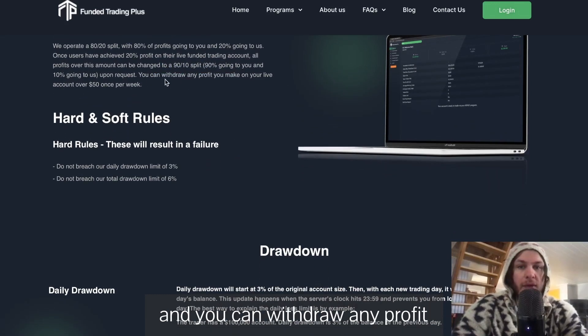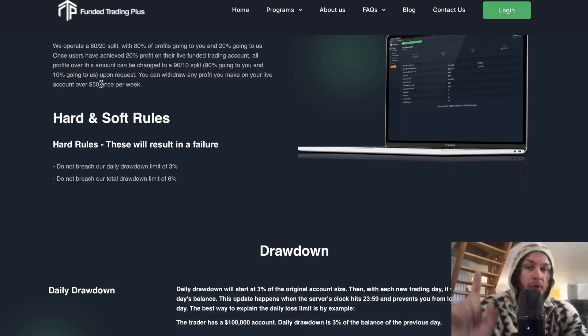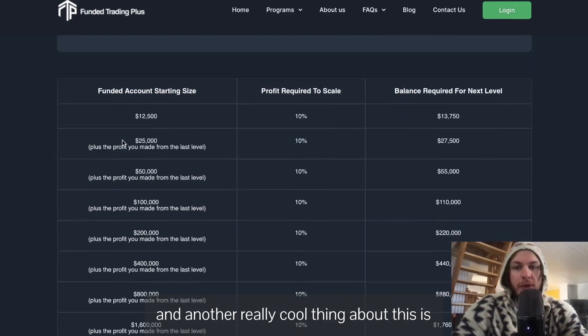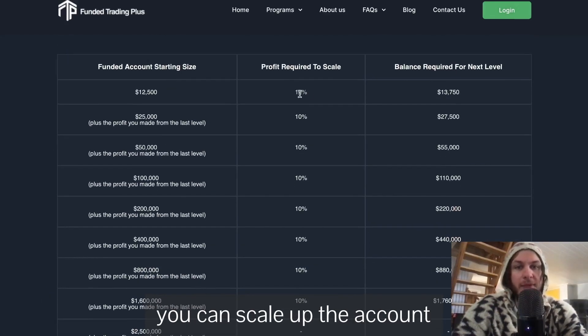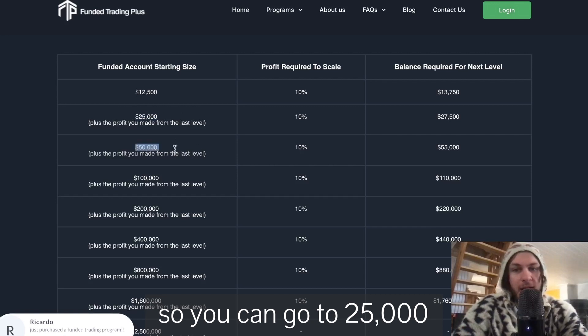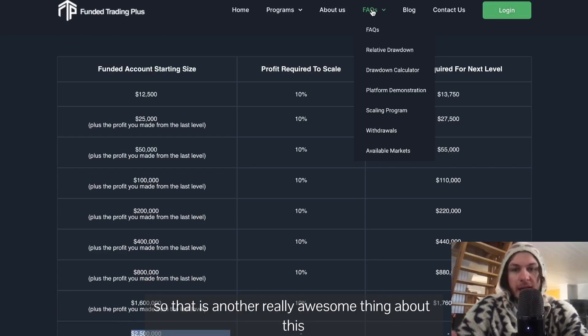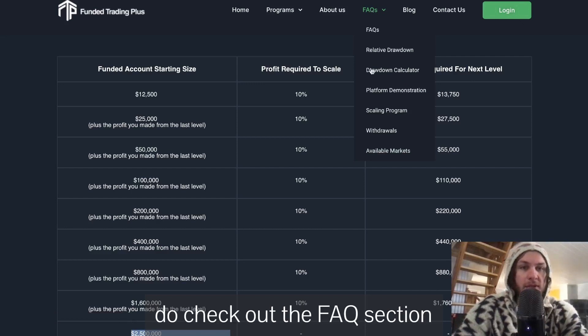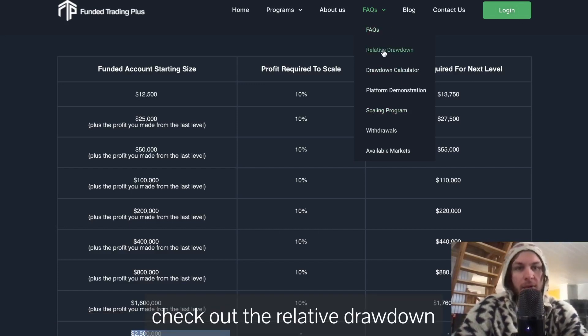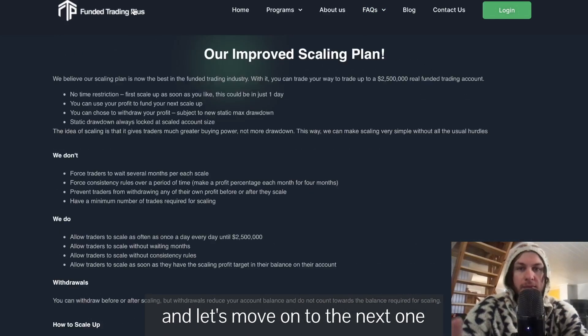The second phase is already the live account, and you can get paid out as soon as three days in. The profit split goes up to 90/10, and you can withdraw any profit you make on the live account over 50% per week. Another really cool thing is the scaling program — every time you reach 10% you have the option to double your account, going from $25,000 to $50,000 all the way up to $2.5 million. Do check out the FAQ section, the scaling program, and the relative drawdown.